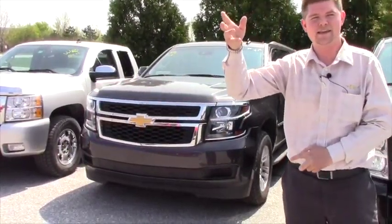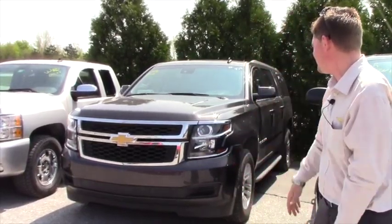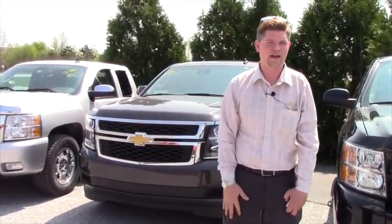Service has the keys and they're working on getting this through the shop and detailing it. As you can see, it is a little bit dirty, but it's something that is available to sell. If you're interested in coming to look at it, I would love to have you guys down here.